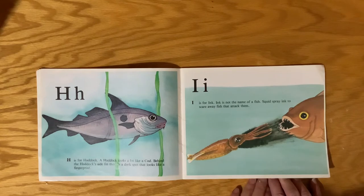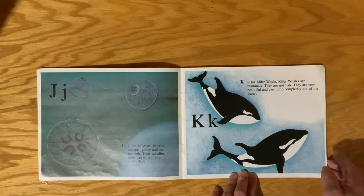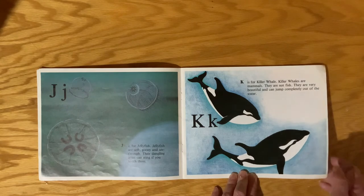I is for Ink. Ink is not the name of the fish. Squid spray ink to scare away fish that attack them. J is for Jellyfish. Jellyfish are soft, gooey, and see-through. Their dangling arms can sting if you touch them.